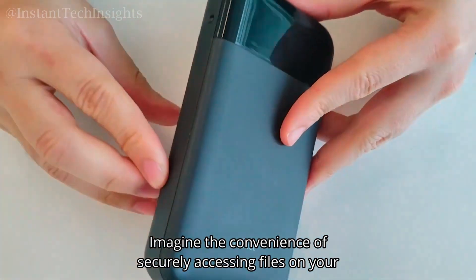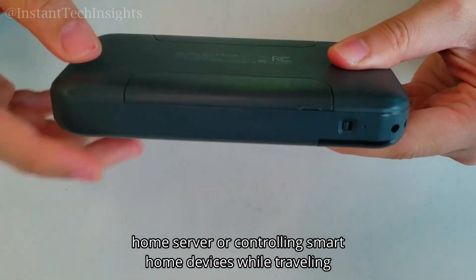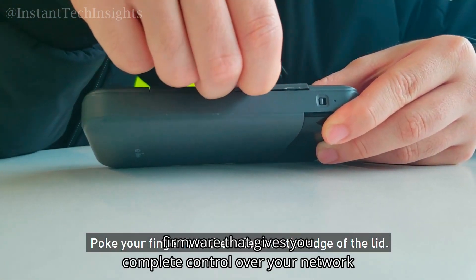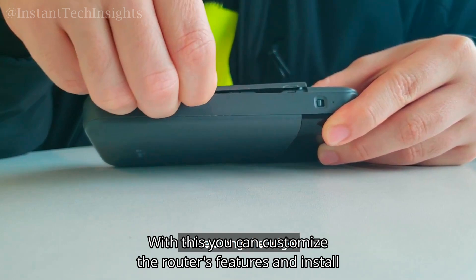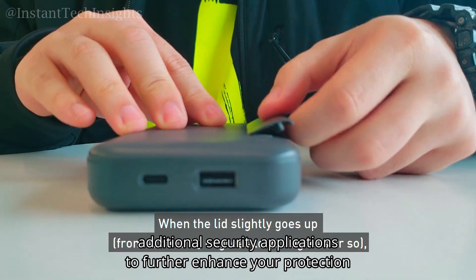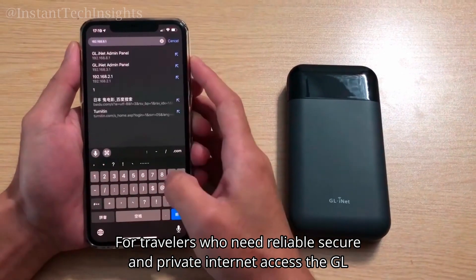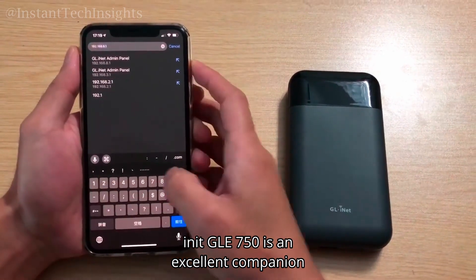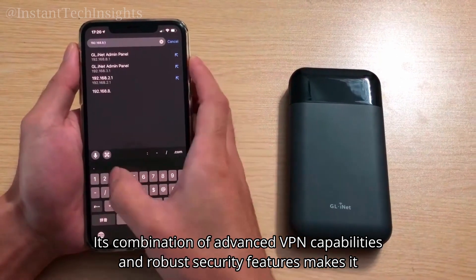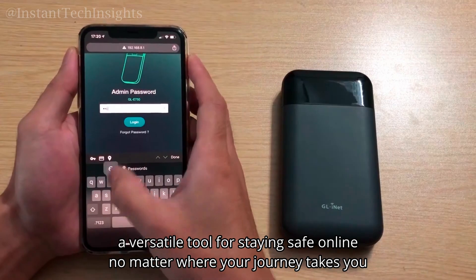Imagine the convenience of securely accessing files on your home server or controlling smart home devices while traveling. Additionally, Moody runs on OpenWrt, an open-source firmware that gives you complete control over your network. With this, you can customize the router's features and install additional security applications to further enhance your protection. For travelers who need reliable, secure, and private internet access, the GL.iNet GLE750 is an excellent companion, with its combination of advanced VPN capabilities and robust security features making it a versatile tool for staying safe online, no matter where your journey takes you.